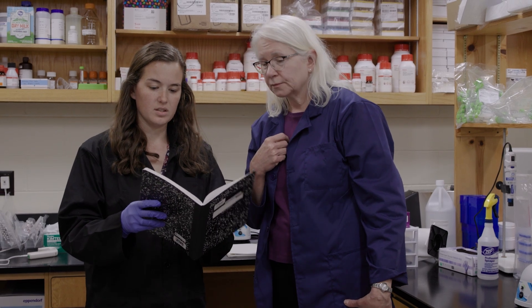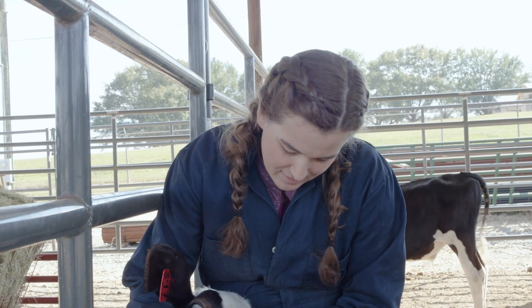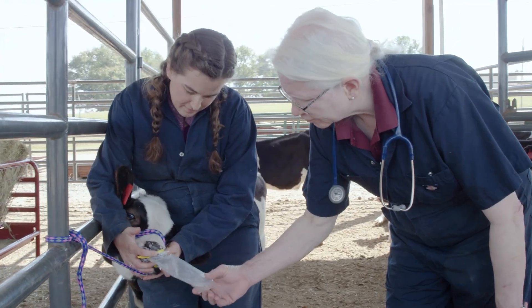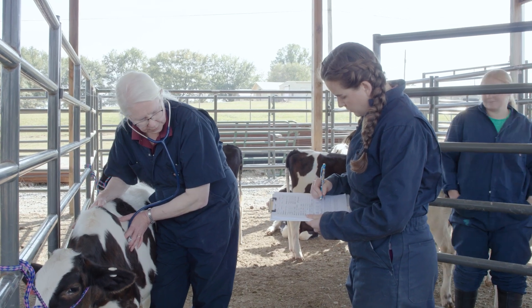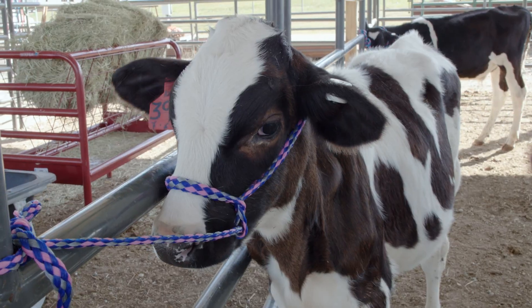I didn't really used to have any interest in research when I was in vet school — I just wanted to be a veterinarian taking care of sick animals. Then I learned that to understand how to take good care of animals, somebody has to do the research to figure out how to solve new problems. I've worked on respiratory diseases for my whole career, more than 30 years. Bovine respiratory disease complex is the leading cause of sickness and death in beef cattle in the United States, and we are interested in helping the calf's immune response better fight off respiratory infection.